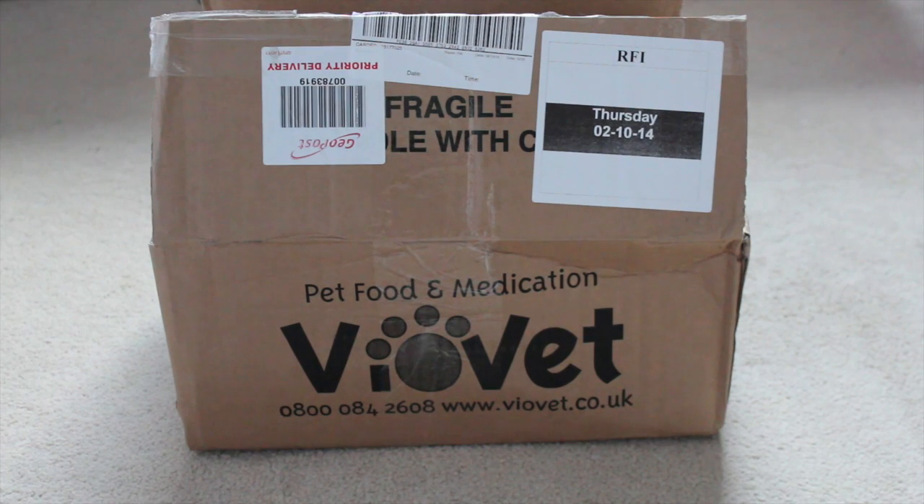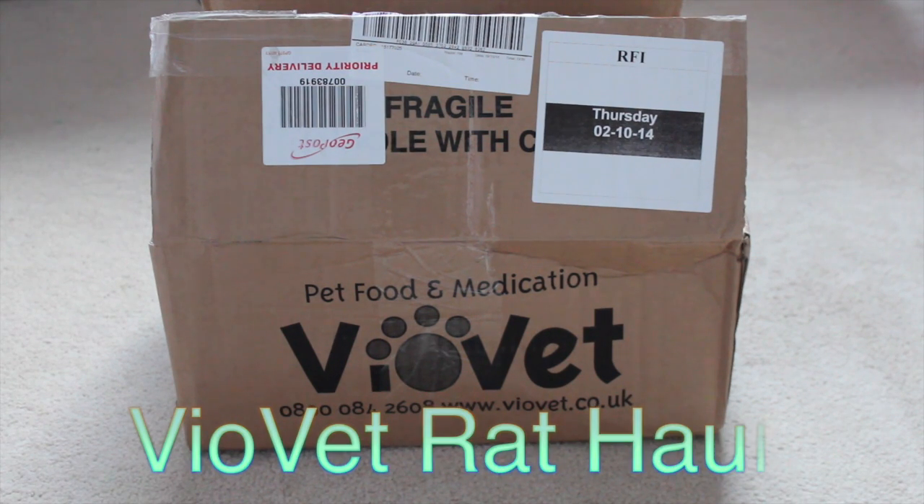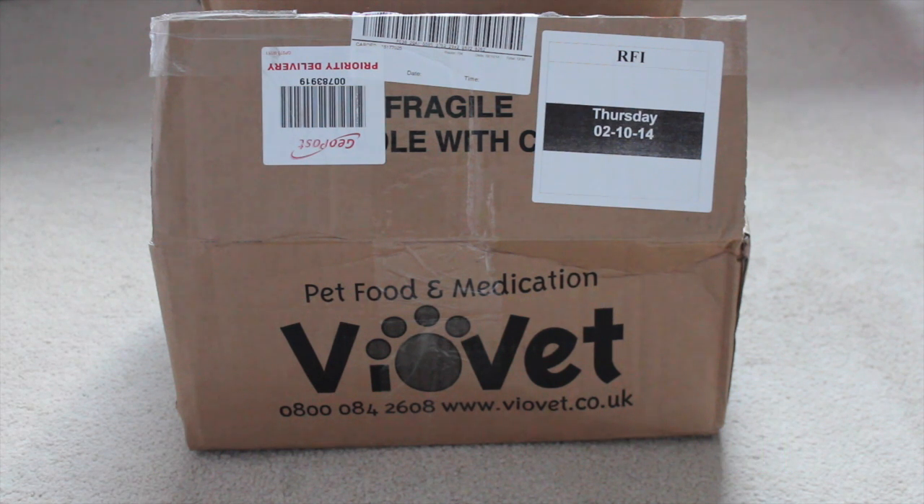Hey everyone, it's me, Peachy Pet Paradise, and today's video is a Viabet rat haul. I recently ordered a few things from Viabet, and I've also been ordering a few things from Amazon, and I'm also planning to buy other things for the rats too.